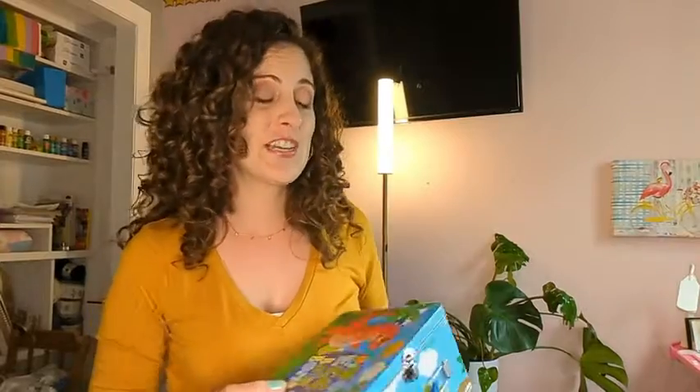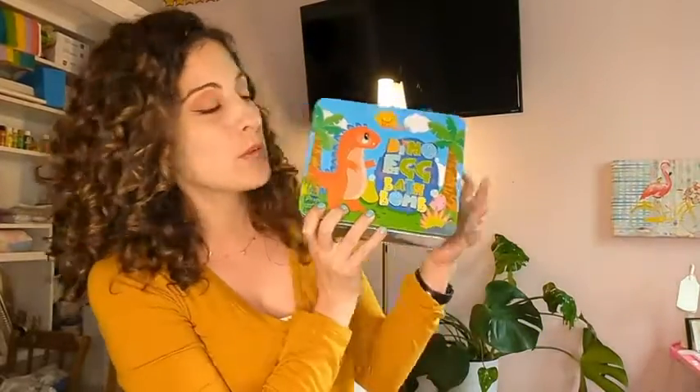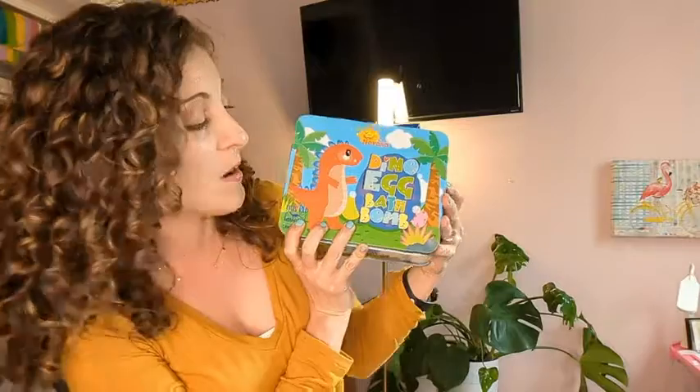Hey guys, this is Danielle with the BTI here, and I'm here to share with you this cute little box — it's the dino egg bath bomb kit, and it is so cute inside. I'm going to show you what the little pieces look like inside.